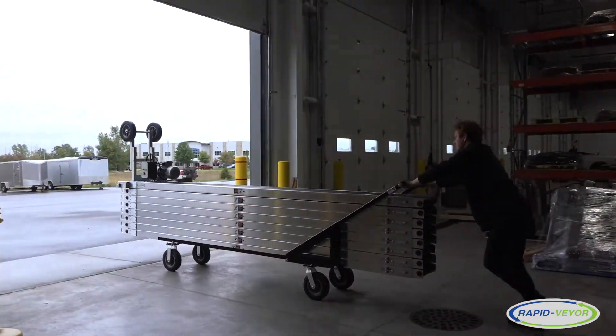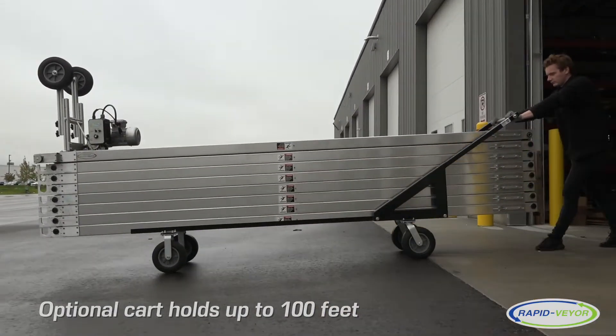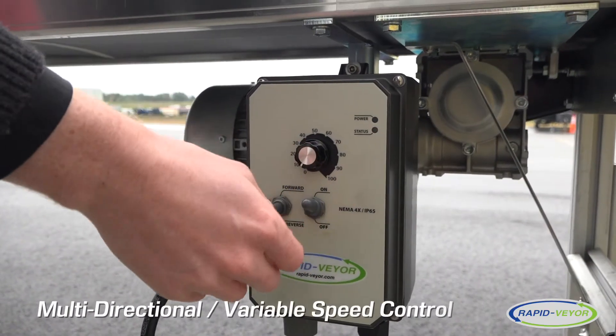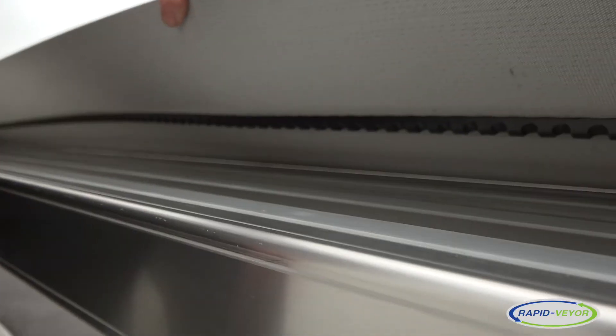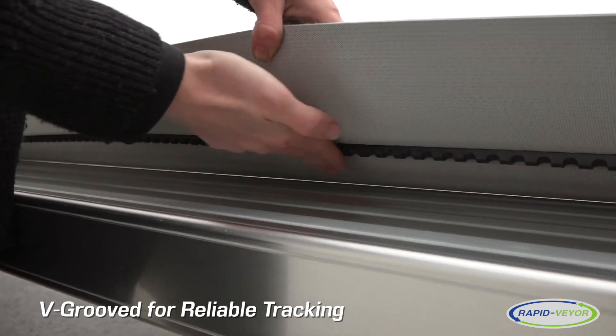Our portable modular conveyor, or PMC, is the best option for setups where mobility and versatility are required. While many conveyors on the market are single speed and direction, all RapidVeyer units are multi-directional with variable speed control. Rollers are v-grooved and the belt has a vulcanized A section, which makes tracking more reliable.